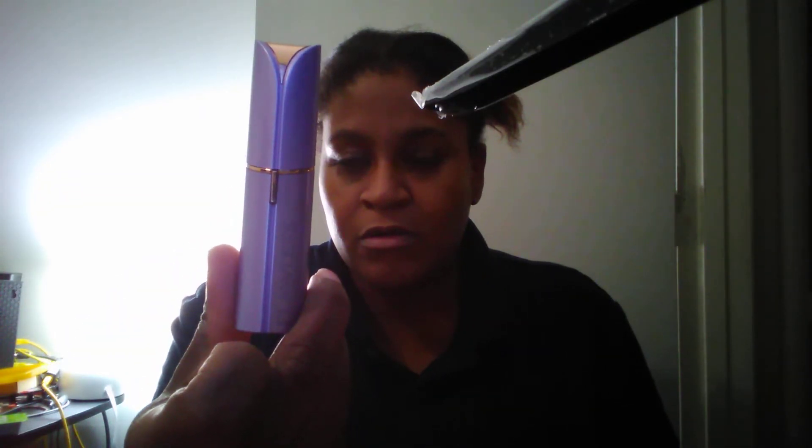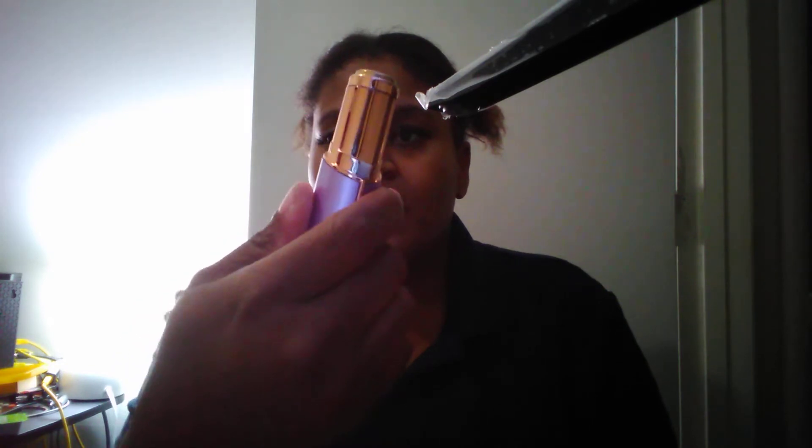My next favorite is this flawless facial hair removal device. You just take it off and push the button, the light comes on, and you just do it in a circle.